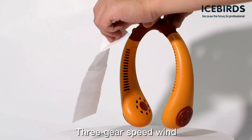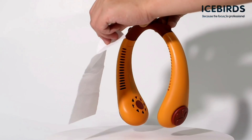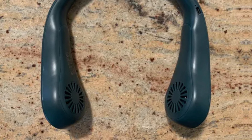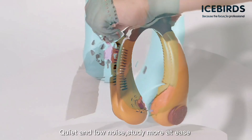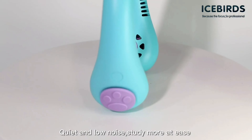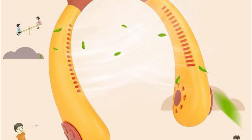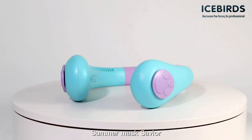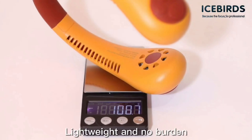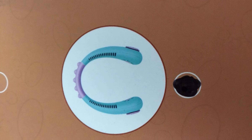Compared to similar models, this neck fan really stands out. Many neck fans on the market are either too bulky or unappealing to kids. Icebirds combines a lightweight design with a playful look that children actually want to wear. Parents will appreciate that it's easy to use, and kids won't need constant supervision to operate it. One thing I didn't love is the battery power — at higher speeds the battery drains faster, so it's best for moderate use. But the adorable design and lightweight convenience more than make up for this minor drawback.